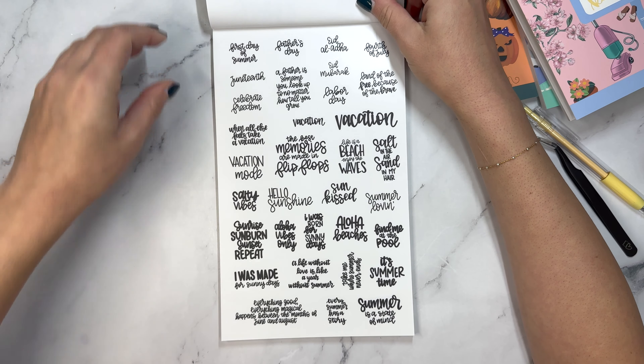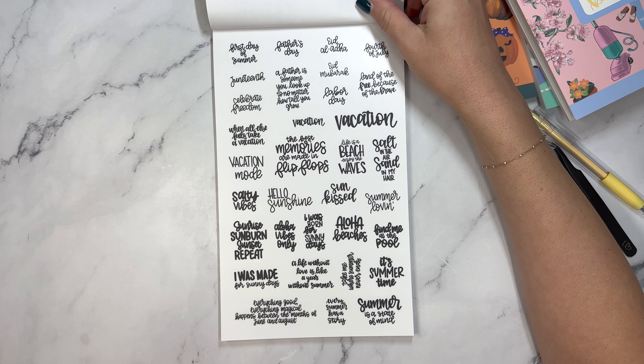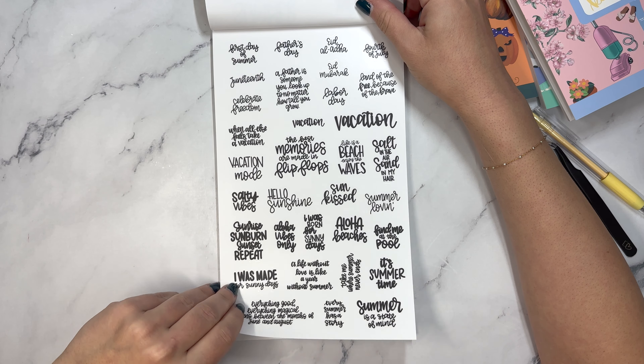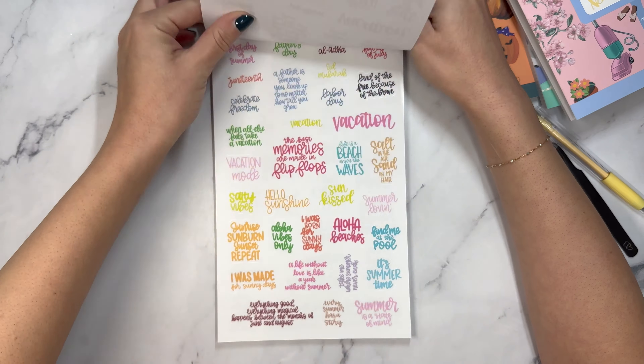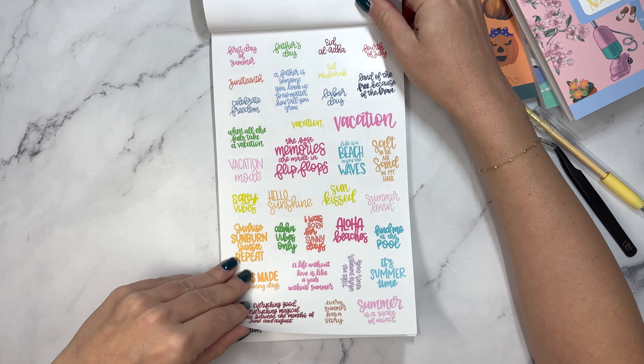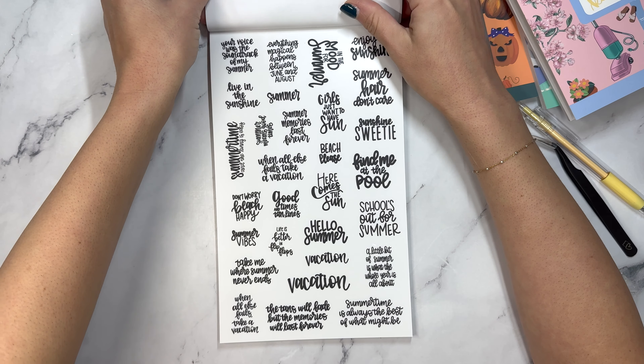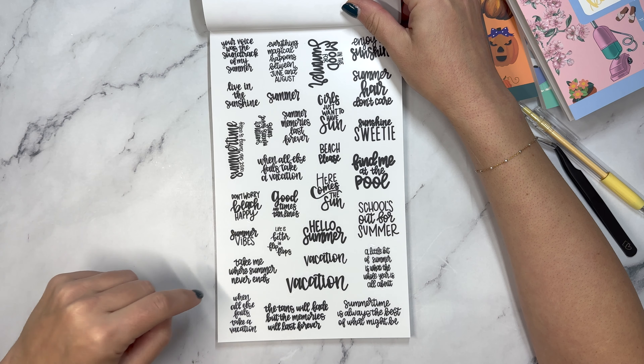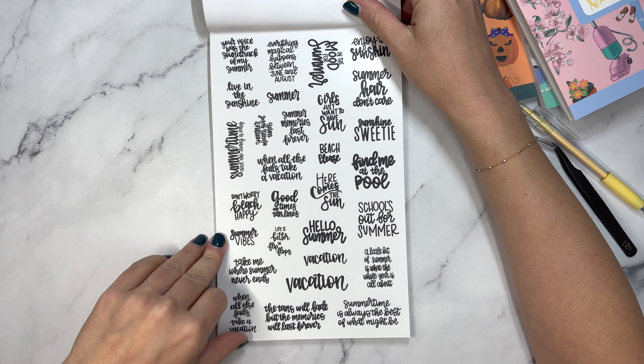Then we have summer holidays and quotes: first day of summer, Juneteenth, Father's Day, Fourth of July, sun kissed, hello sunshine, I was made for sunny days. And then in color. And more summer quotes: here comes the sun, when all else fails take a vacation, take me where summer never ends. Exactly.